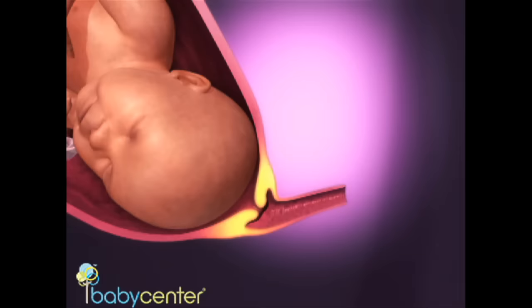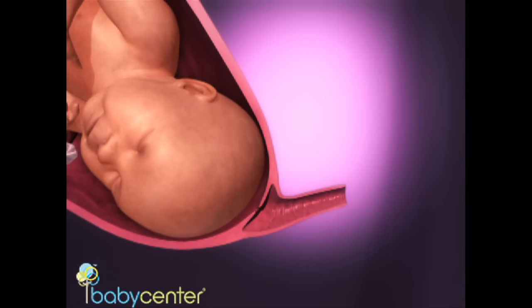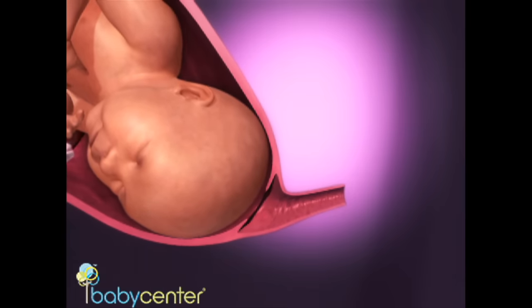Your cervix will begin opening and thinning, known as dilation and effacement. Once you reach about four centimeters, your body will move into active labor. In active labor, contractions become stronger and closer together.